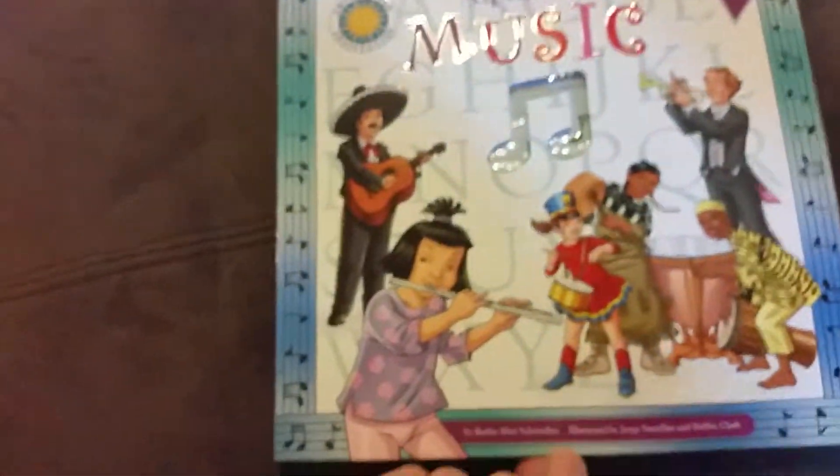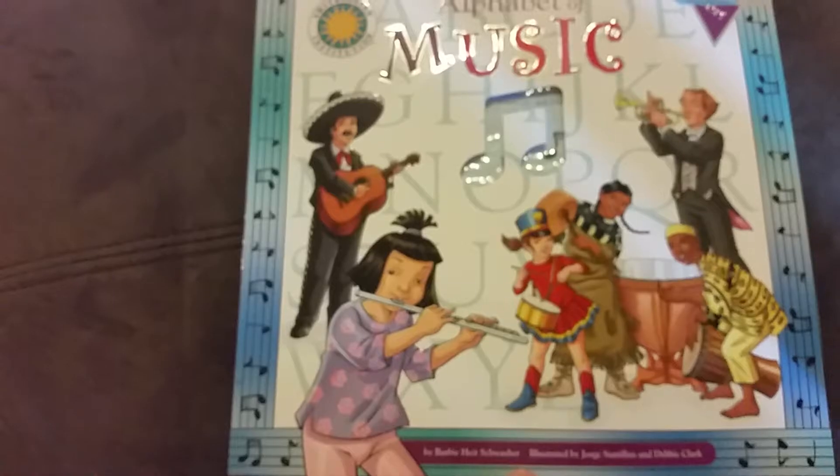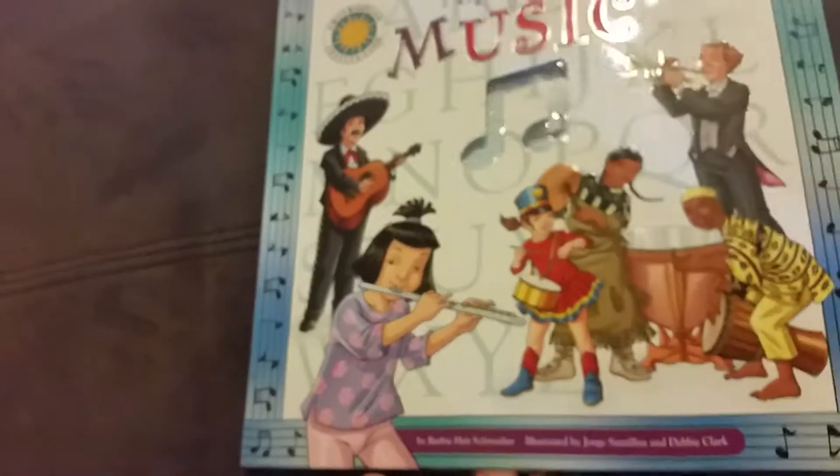Alphabet of Music by Barbie Heitzschwaber. Illustrated by George Stantillen and Debbie Clark.